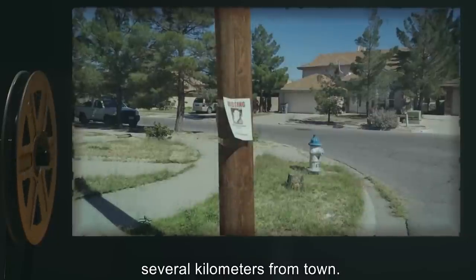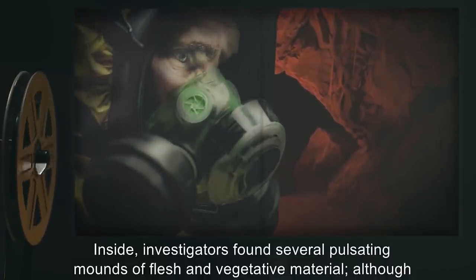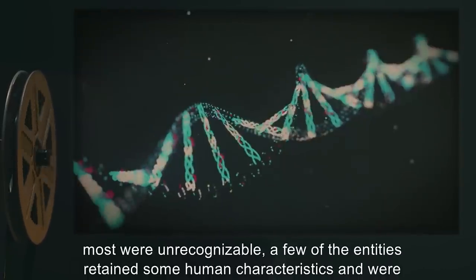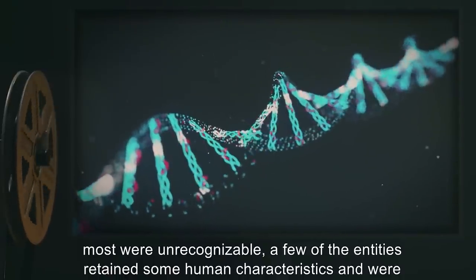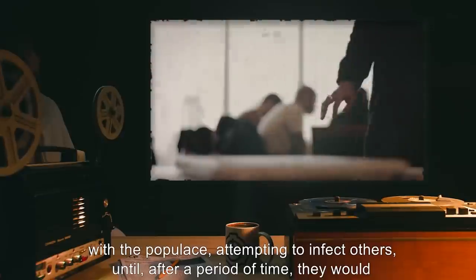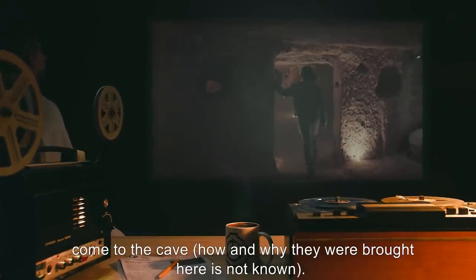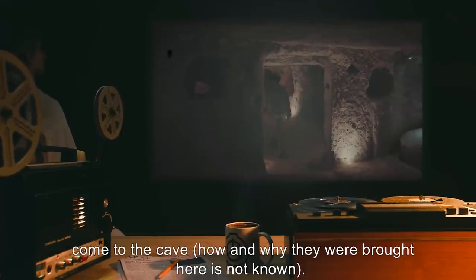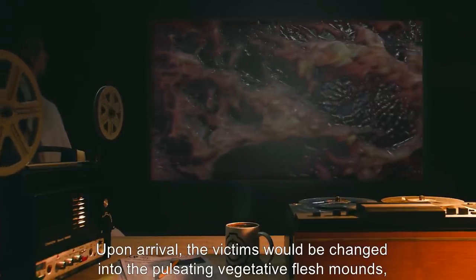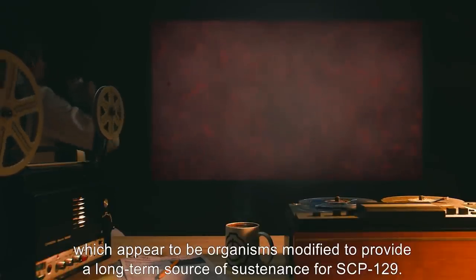Several casualties, including Foundation personnel, following a string of disappearances, were tracked to a cave several kilometers from town. Inside, investigators found several pulsating mounds of flesh and vegetative material. Although most were unrecognizable, a few of the entities retained some human characteristics and were identified as some of the missing citizens. Researchers theorized that victims of this combination of SCP-129 would interact normally with the populace, attempting to infect others, until after a period of time they would come to the cave. How and why they were brought there is not known.